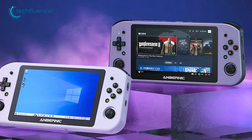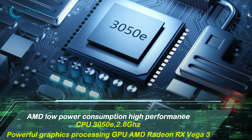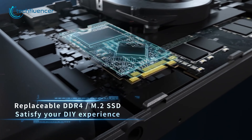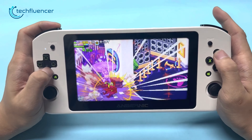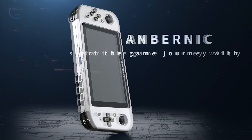It is also available in black, white, and blue variants. Even though all of them are equipped with the same processor, you will have different options to choose from when it comes to RAM modules and internal capacities. The Anbernic Win600 provides a decent solution for gaming enthusiasts seeking a reliable and versatile portable PC gaming experience.